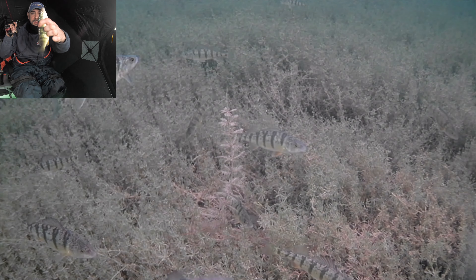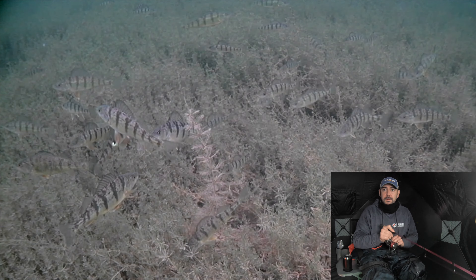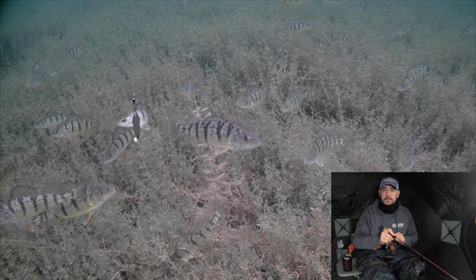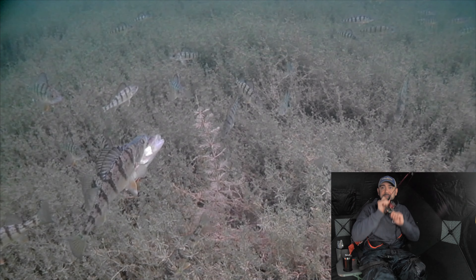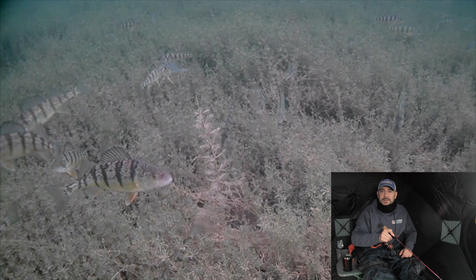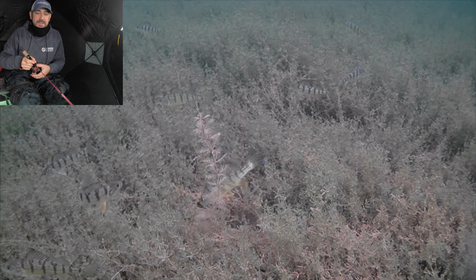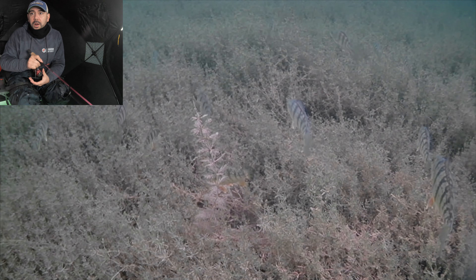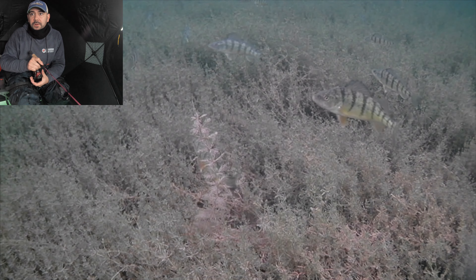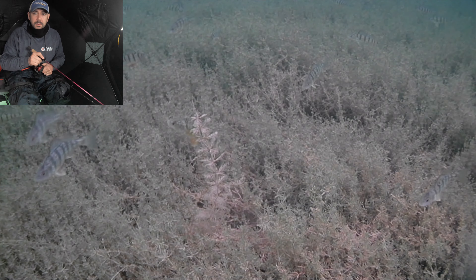Nice — another beauty, nice little keeper. Let's get back down there. Oh, that bottom left one looks big. He had it — did he have it? He's getting pretty selective now. Oh, bottom right again, that's a nice fish.